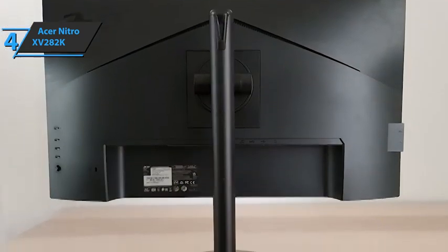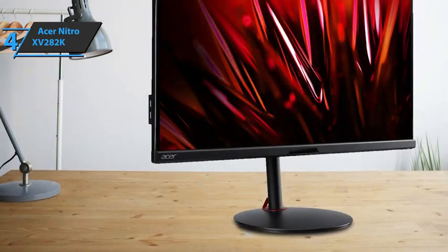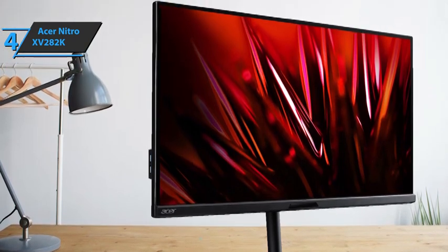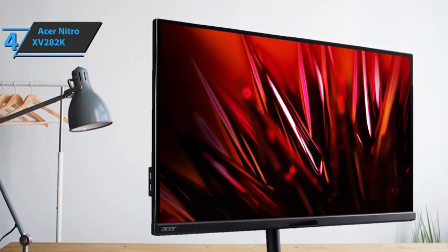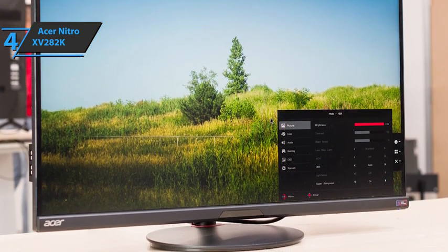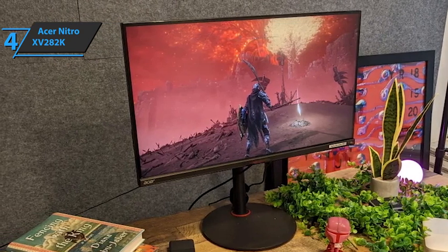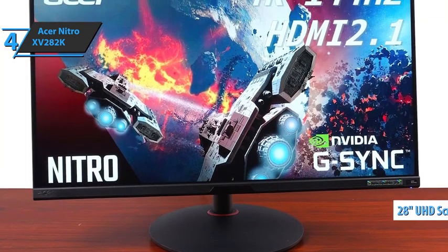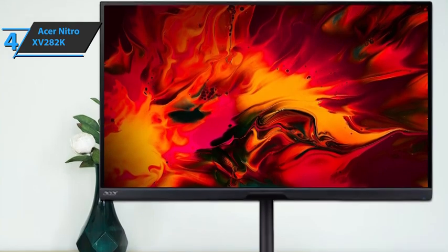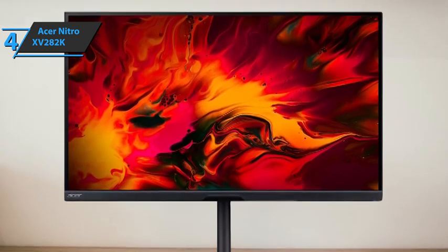The Acer Nitro XV282K has fantastic ergonomics, allowing you to rotate it 360 degrees and even switch to portrait mode in any direction. It doesn't include many cable management options, but you can thread cables through the red clip located on the bottom of the stand. The XV282K has an impressive response time with a maximum refresh rate of 144Hz — motion appears smooth with almost no blur behind fast-moving objects. It is advised to leave VRR on for optimal performance, as this setting offers faster speeds and less throttling than extreme mode. The Acer Nitro XV282K has a large 28-inch screen with 4K resolution, providing an immersive viewing experience with crisp and clear images. A sensor in the lower frame automatically adjusts brightness and gamma settings according to lighting conditions. The Acer Nitro XV282K is also compatible with most formats supported by the Xbox Series S and X.